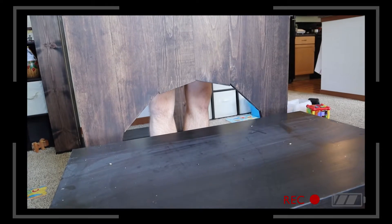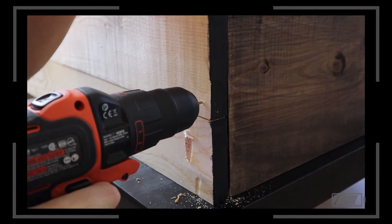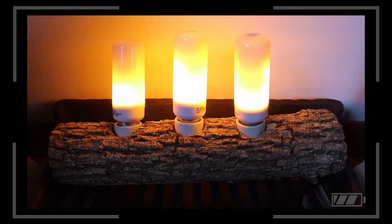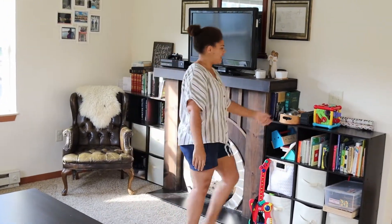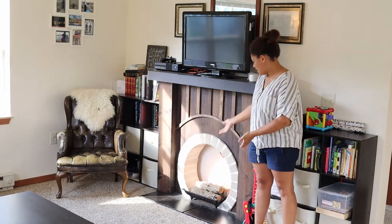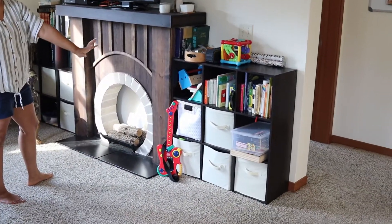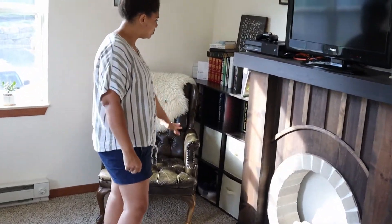We use it even in the summer — just flip on a switch and voila! This is Gideon's little cubby. All of these are full of his toys and books, and then this one's kind of stuff he's not supposed to get into. It's kind of tucked away, but he still gets into it.